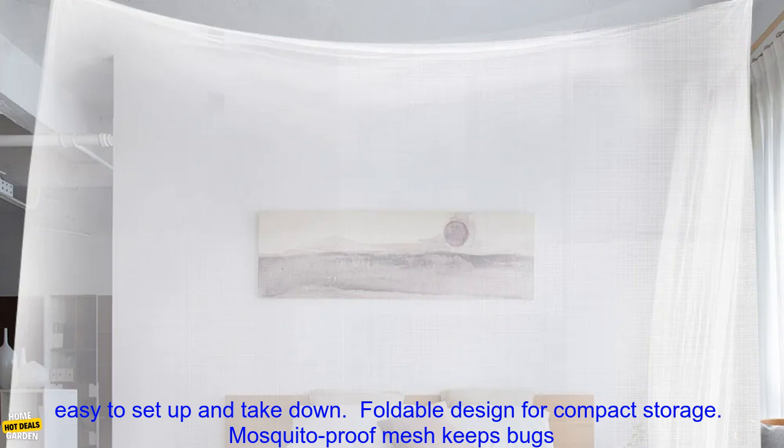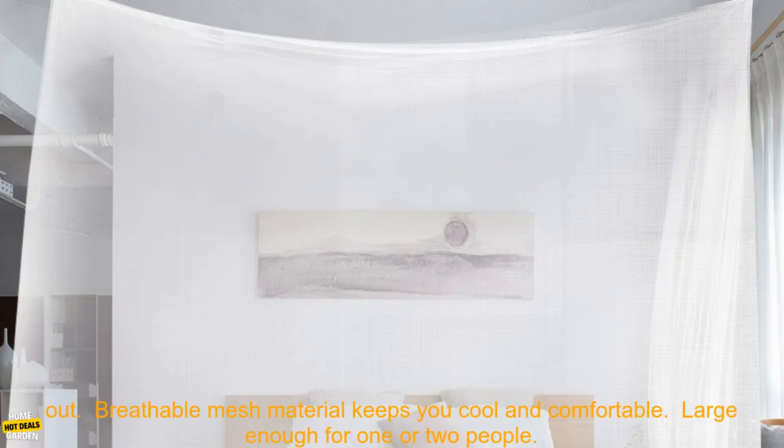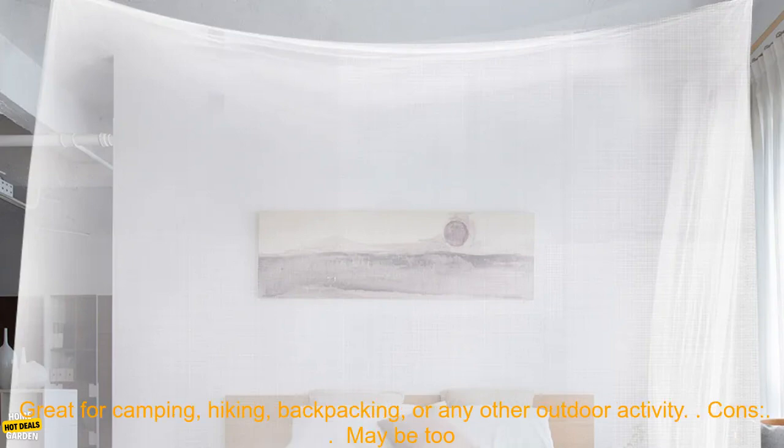Pros: Lightweight and portable. Easy to set up and take down. Foldable design for compact storage. Mosquito-proof mesh keeps bugs out. Breathable mesh material keeps you cool and comfortable. Large enough for one or two people.